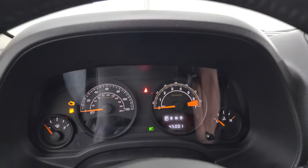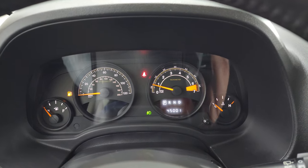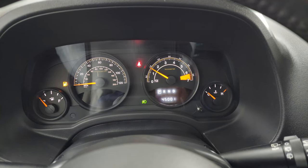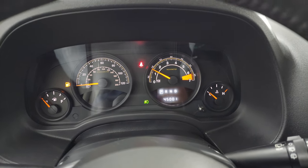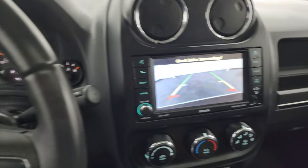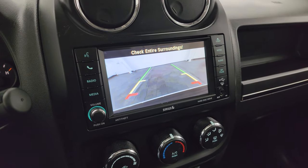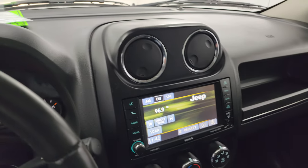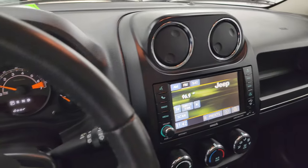We'll start it up and take a look under the hood. It starts right up with no check engine lights or anything like that. We will be putting fuel in it right after this video. It does have a backup camera — I think 2017 might have been the first year you could get a backup camera on a Patriot — and that works nicely as well.